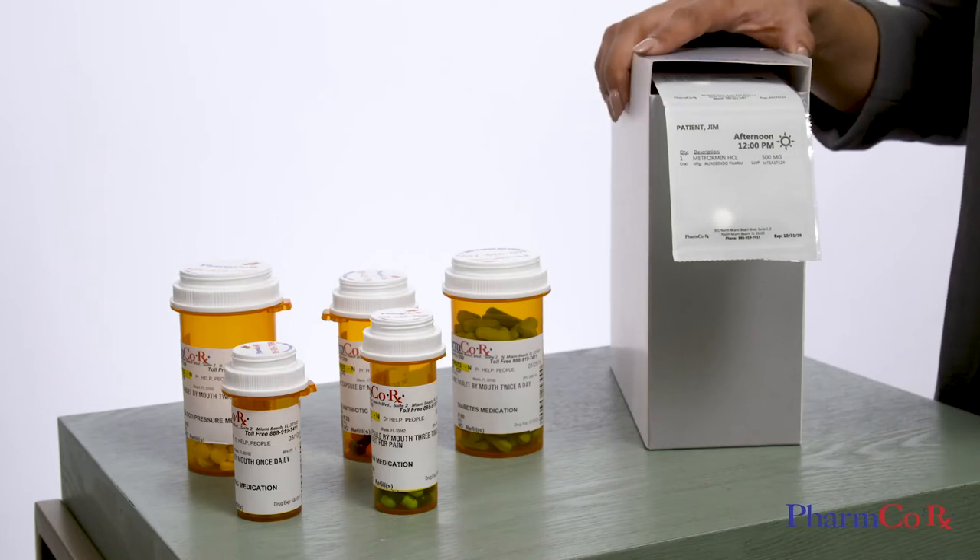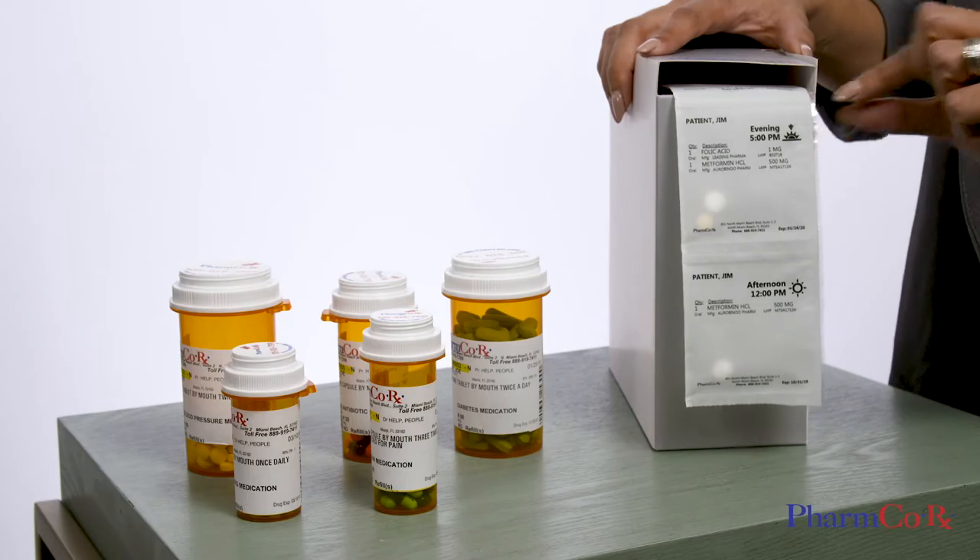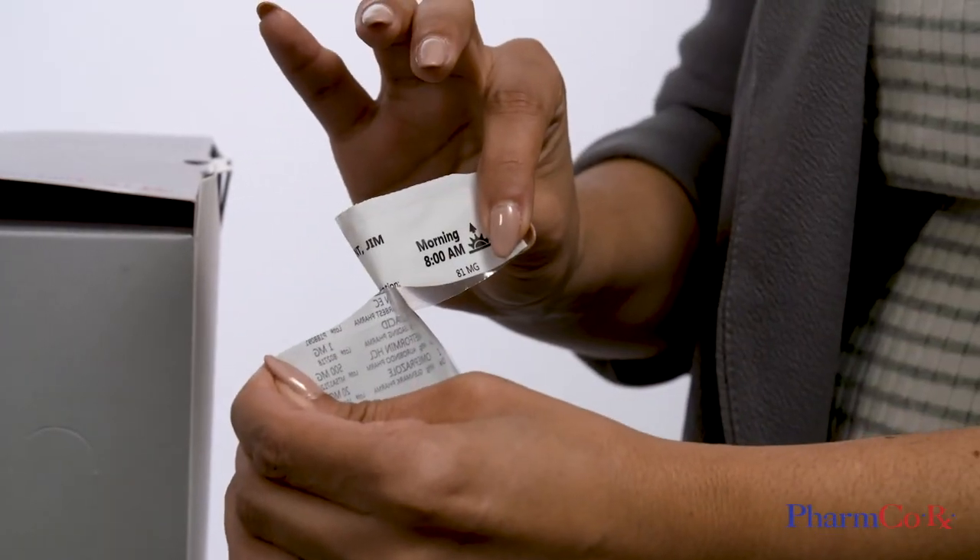Our pouches are clearly organized and labeled with easy-to-use instructions, taking the guesswork out of your medications so you always know what to take and when.